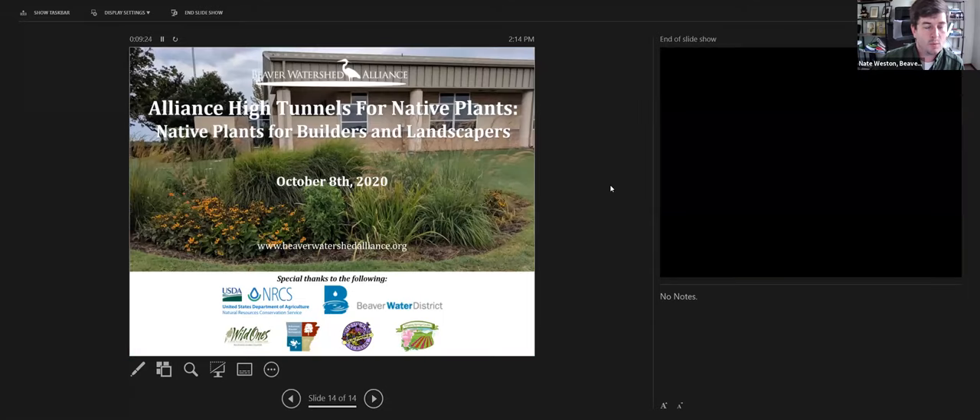I'm going to go ahead and unshare my screen and introduce my friend and colleague Eric. Eric Fuselier is an environmental project manager with Craft & Toll. He works with civil engineers and landscape architects to selectively plant native plant materials suited for low-impact development projects. Eric also serves as president of the Ozark chapter of Wild Ones — a volunteer organization dedicated to promoting environmentally sound landscaping practices and preserving biodiversity through preservation, restoration, and establishment of native plant communities.